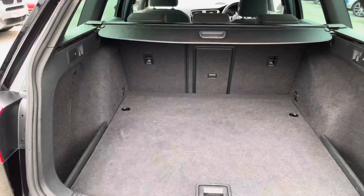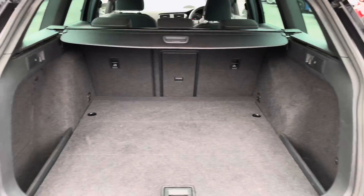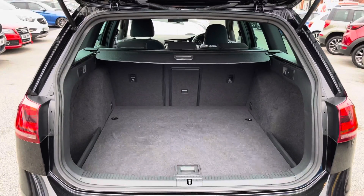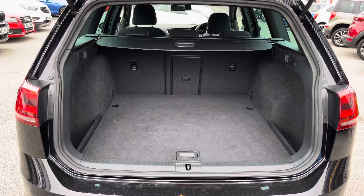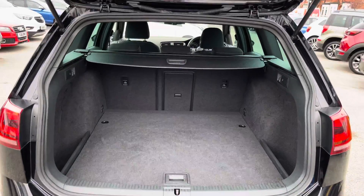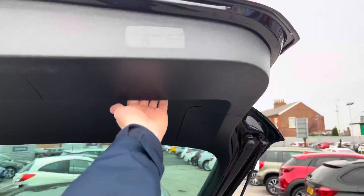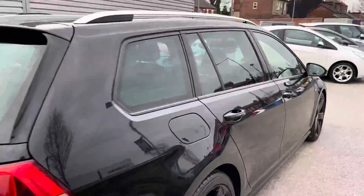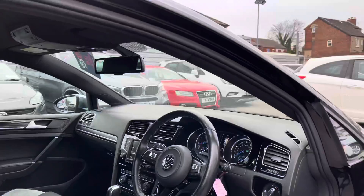Opening up the boot, you have a very nice amount of space here. Being the estate version, you have the performance and the practicality. You do have a nice wide opening with a nice deep boot space. You also have some additional storage underneath the boot floor as well — you can fit multiple suitcases in there very nicely. You also have a handle up top allowing you to easily close the tailgate.